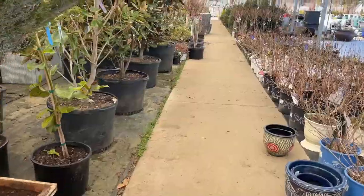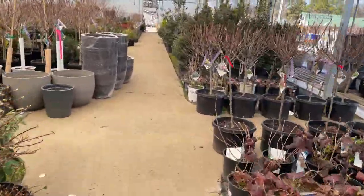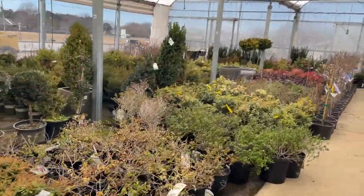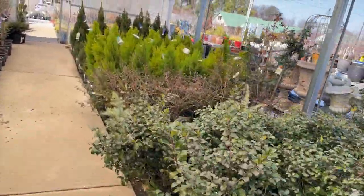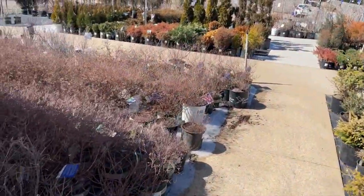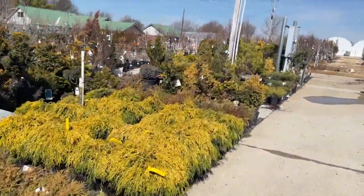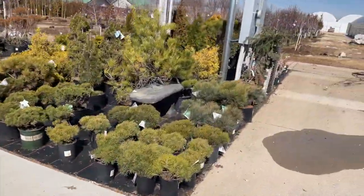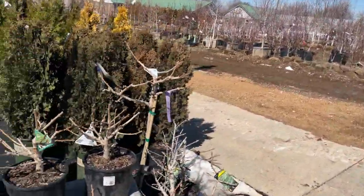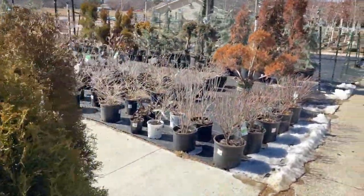Look at all this stuff in the outdoor area — plants, statues, huge stone pots, glass pots. It's very, very nice and huge. I've never walked this far into the store. It still expands even further out. Like I said, it's literally a playground for plant lovers — they're even planting trees out there.